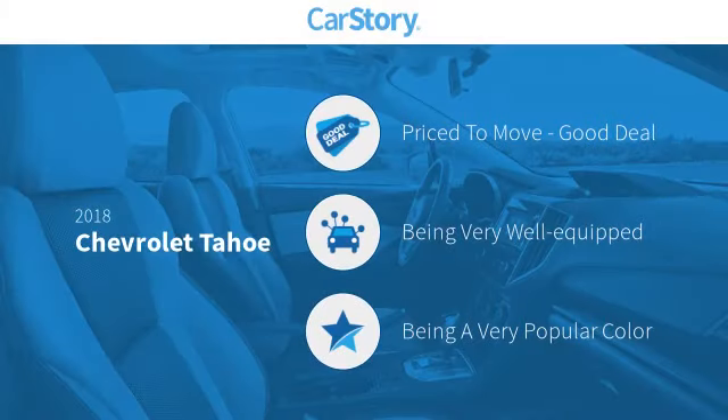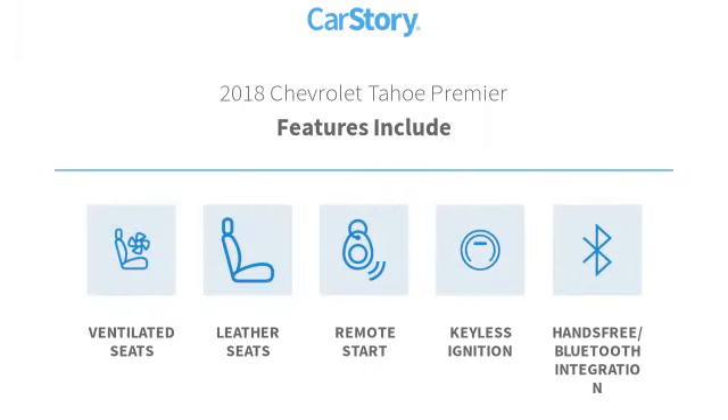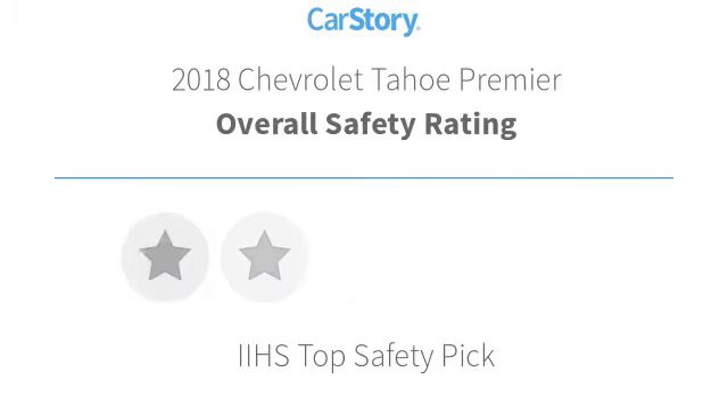Car Story research indicates this vehicle as being priced below the average market price. Loaded with features, including remote start, keyless ignition, leather seats, hands-free Bluetooth integration, and ventilated seats, with these ratings.